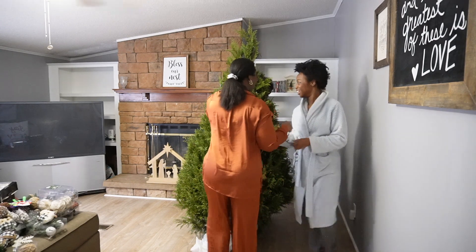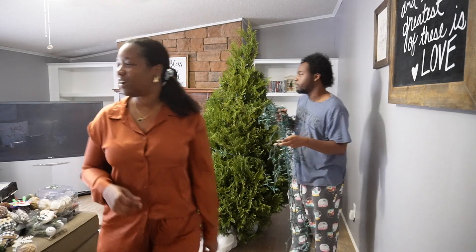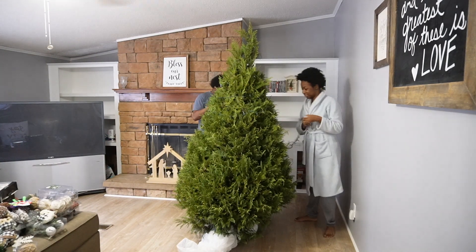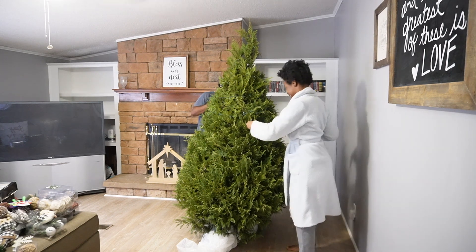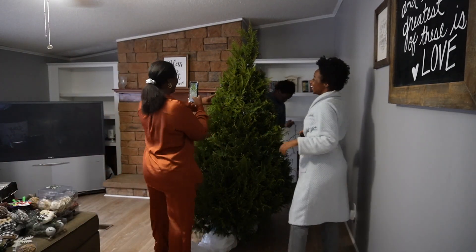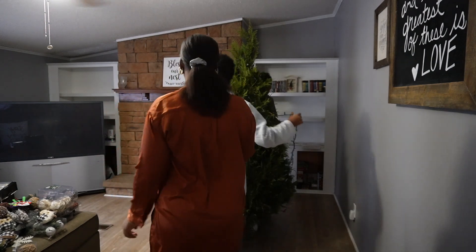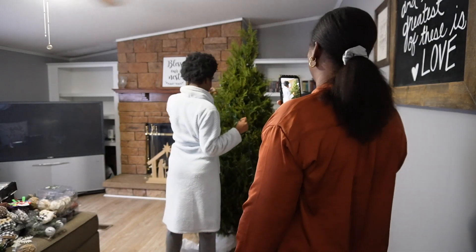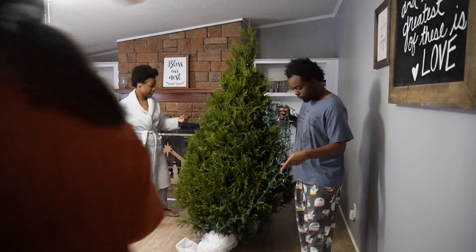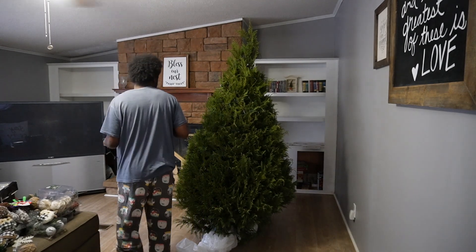We don't want gaps in the lights. The kids are getting it together and putting the lights on the tree. This year they usually just watch us, so we let them put the lights on to see how well they can do. I love it!